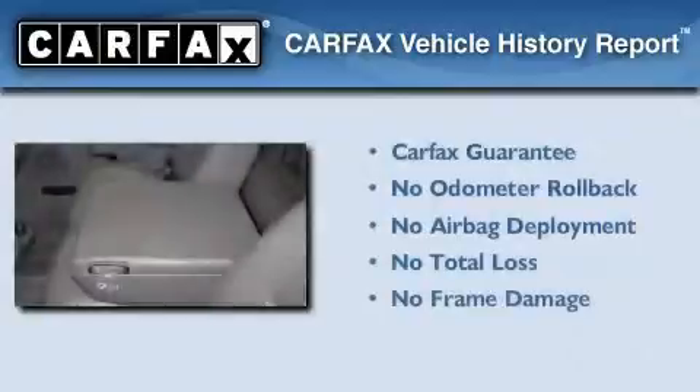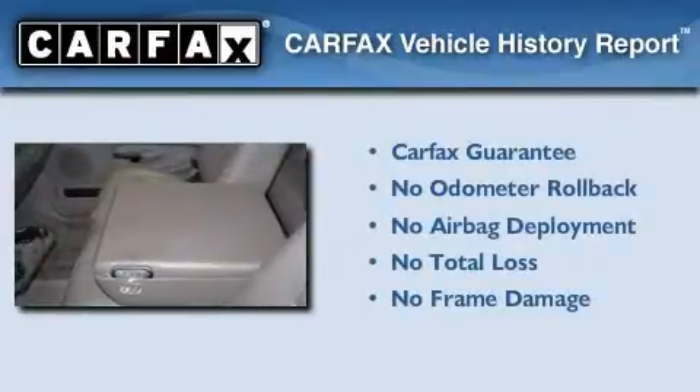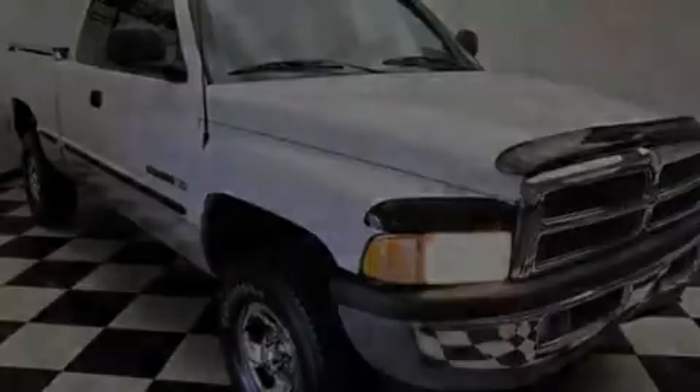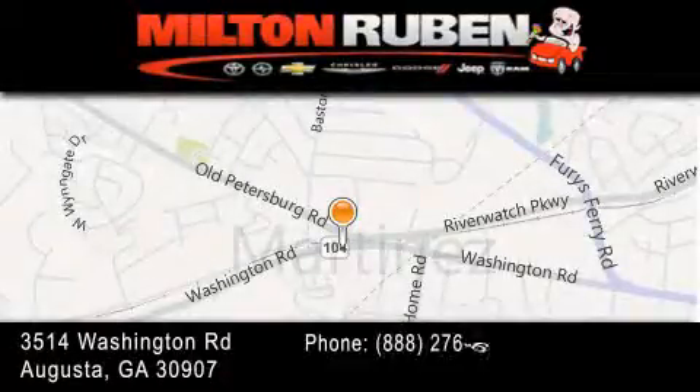Not to mention that this Dodge qualifies for the Carfax buyback guarantee. Contact us today to arrange your test drive. Come experience the Drive Baby advantage here at the Milton Rubin Superstore.